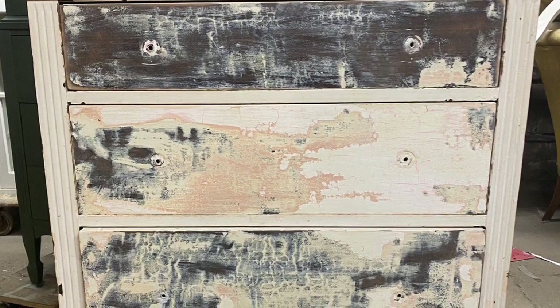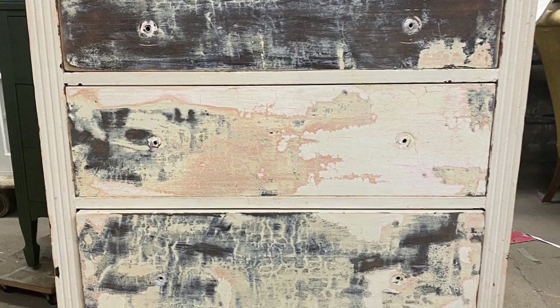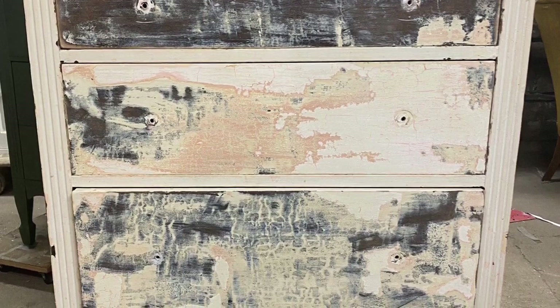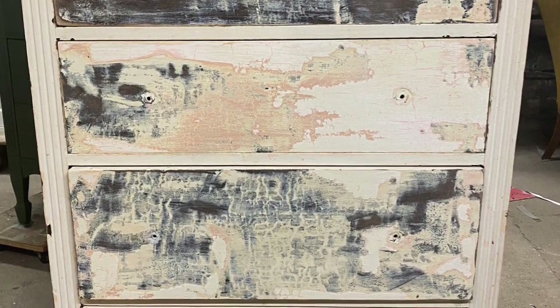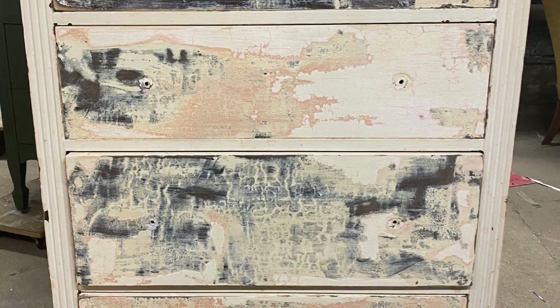So I had this dresser. I spent way too much money for it. It had layers and layers of paint. I tried sanding it — I couldn't get the paint off. I tried stripping it — I couldn't get all that paint off. So I finally just left it as is, cleaned it up, and just smoothed out the finish the best I could. I thought this was a perfect project for Debbie's DIY paint.